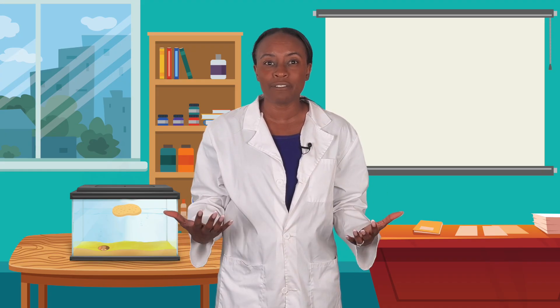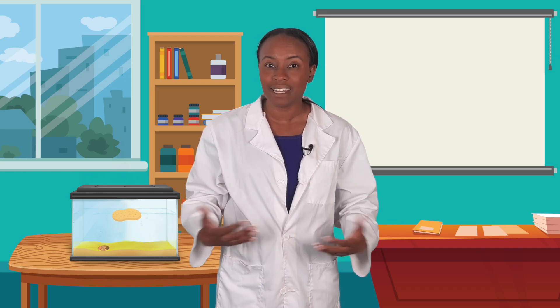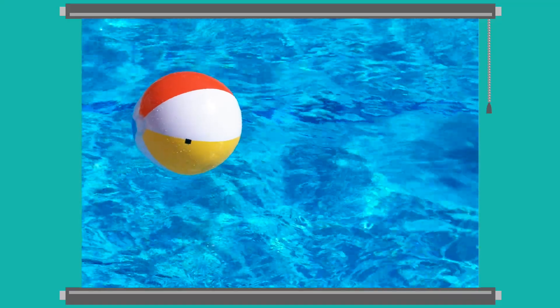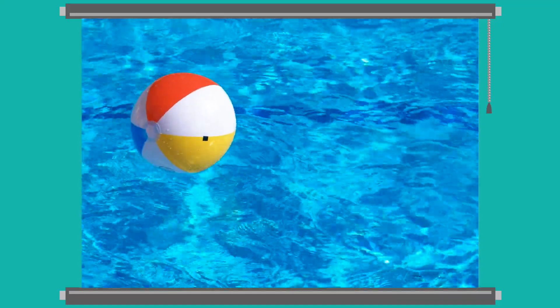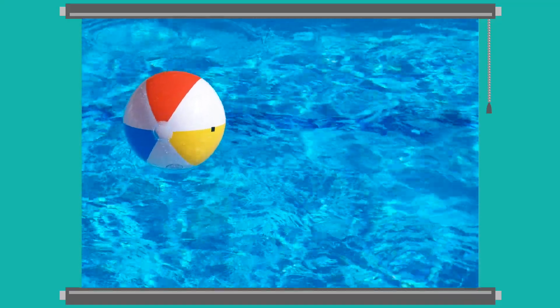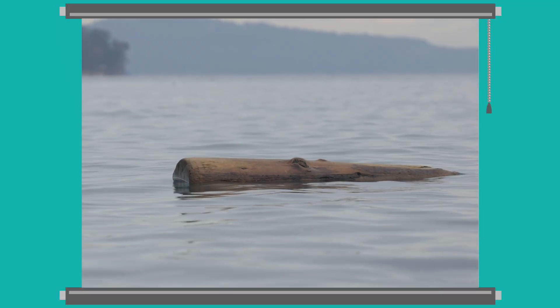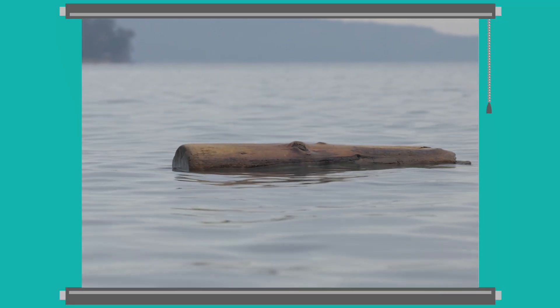Let's observe a few floating things and investigate why they float. Plastic and rubber toys, like beach balls, are full of air, which makes it easy for water to push them up. Pieces of wood, like twigs and sticks, and even logs, float too.